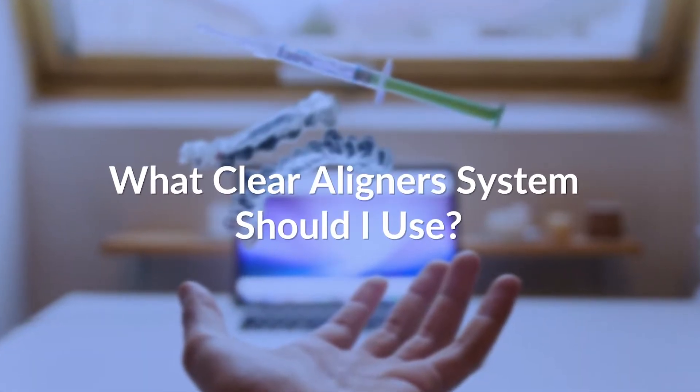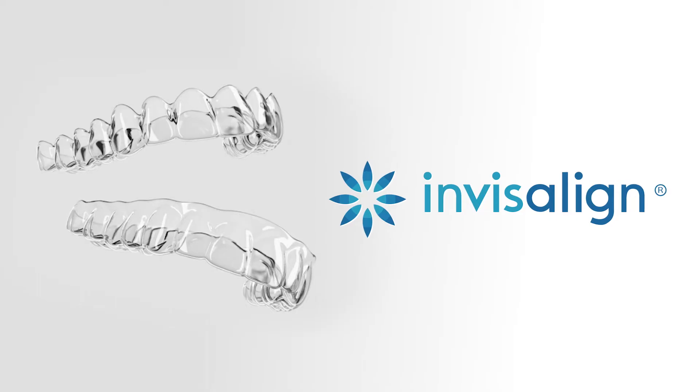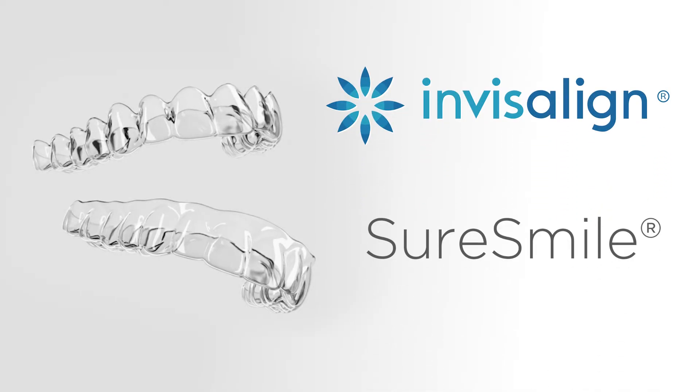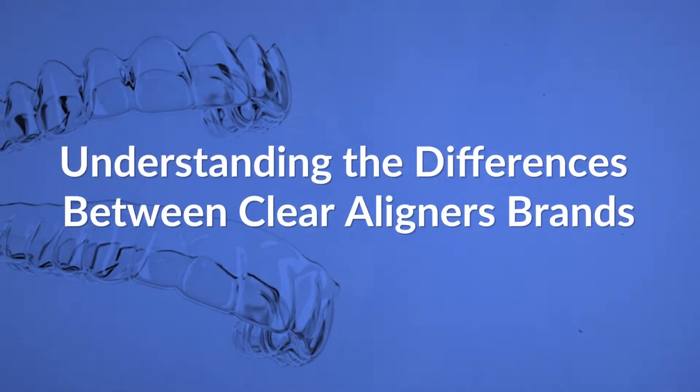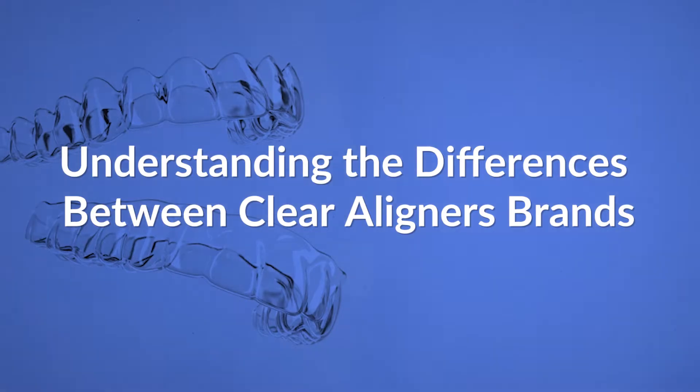So what clear aligner system should I use? In my experience with clear aligners, which I have been doing since 2014, I started with Invisalign company, and now I've branched out to use Invisalign and SureSmile from Dent Supply Serona. Today I would like to help you see the main points to consider before you decide which clear aligner system to use in your office.